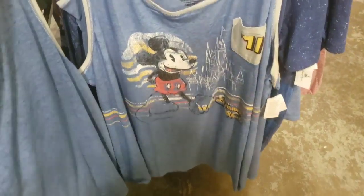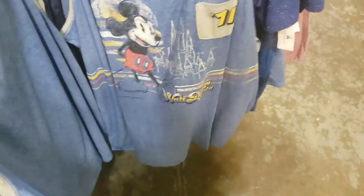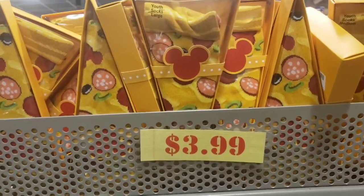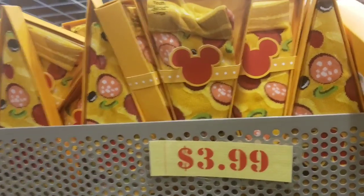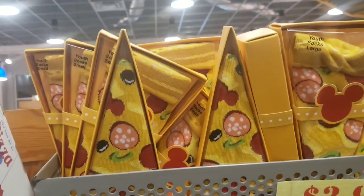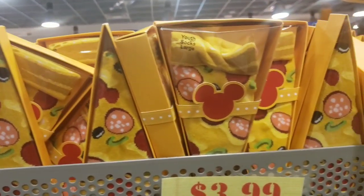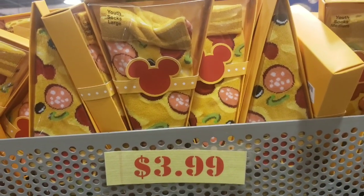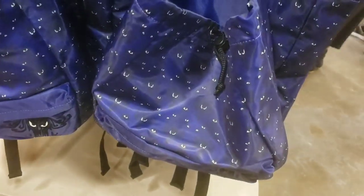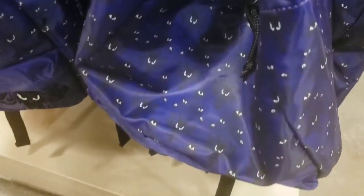There's a new men's tank shirt that just came out — $9.99, I really like that. They also brought out pizza socks in youth sizes — I'm seeing large, medium, and small, so that's something you'd want to specify.